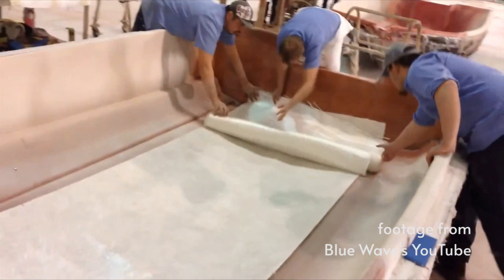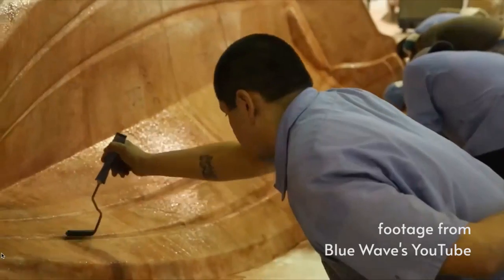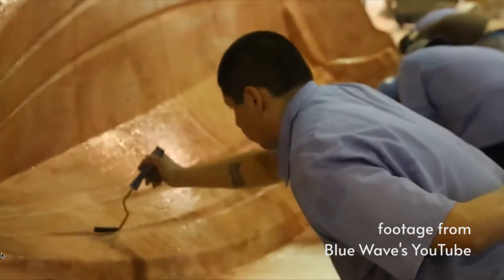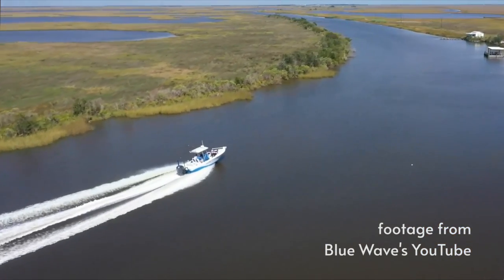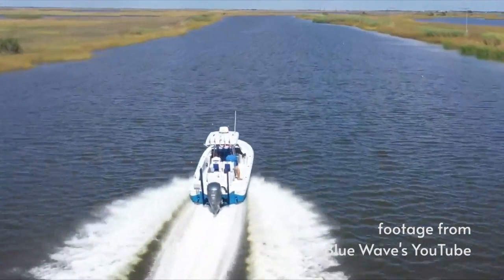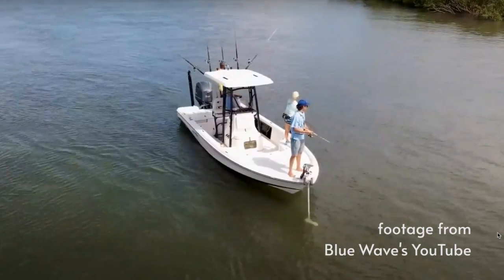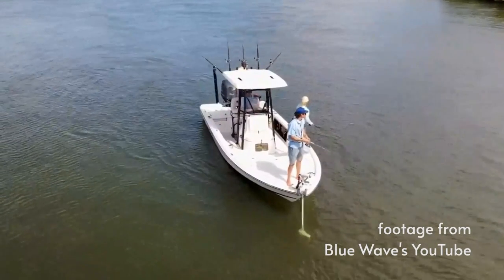Then a structural fiberglass layer is added with woven fiberglass mats specially cut to the boat's design. All of that is bonded in place with resin and is hand applied and hand rolled. Doing it by hand gives greater control over the thickness, which results in a lighter and stronger boat. A lighter boat means fishing in shallower waters and greater fuel economy.